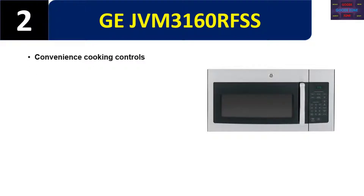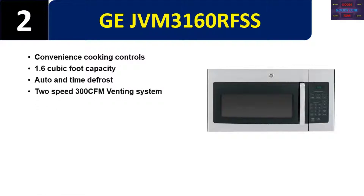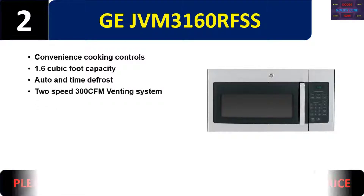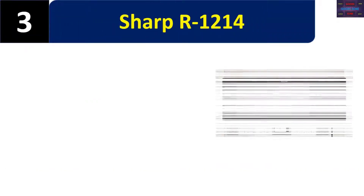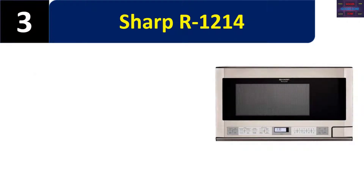Number two: GE JVM3160RFSS. Features include convenience cooking controls, 1.6 cubic foot capacity, auto and time defrost, and two-speed 300 CFM venting system. Please check the description for details and best price.